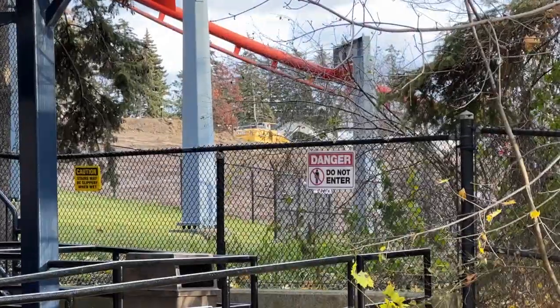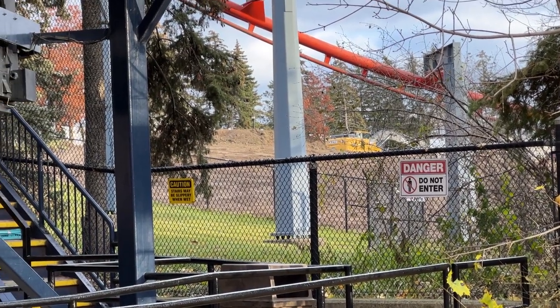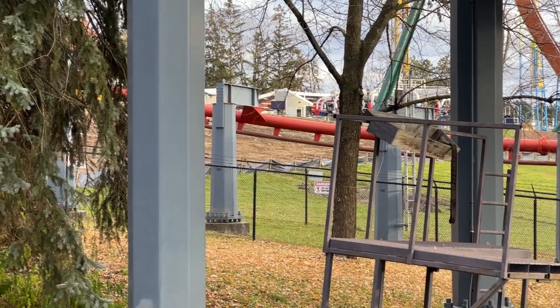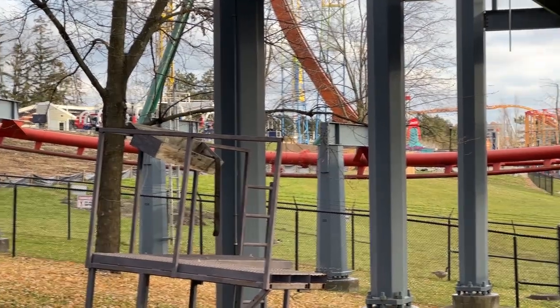You're going to have to see the renderings for this building now, because it's getting really hard to picture. But nonetheless, over at Wonderland they are definitely dumping soil over behind the Blackout water slide in Splash Works.